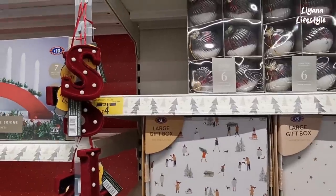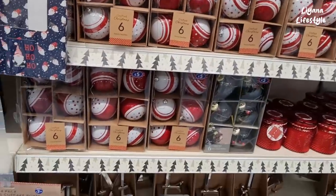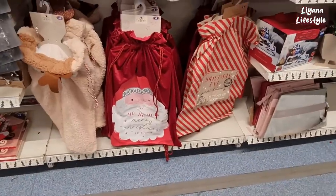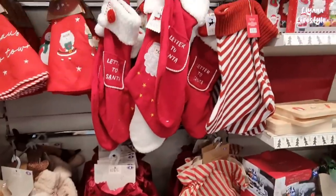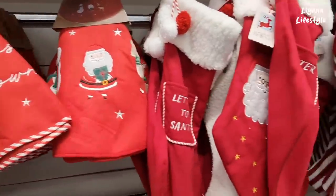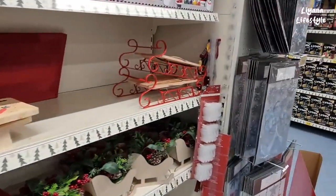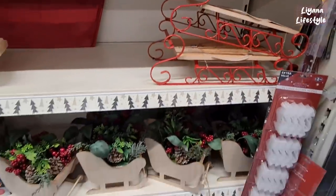A few more baubles here that have been reduced — stripey red ones. We've got some more sacks: £8, £10, and £6 for that one. Then some more tree skirts — these are like felted. And the stockings. Oh they have these in as well — pretty much everywhere now. £1 on Home Bargains, but they're £10 here.